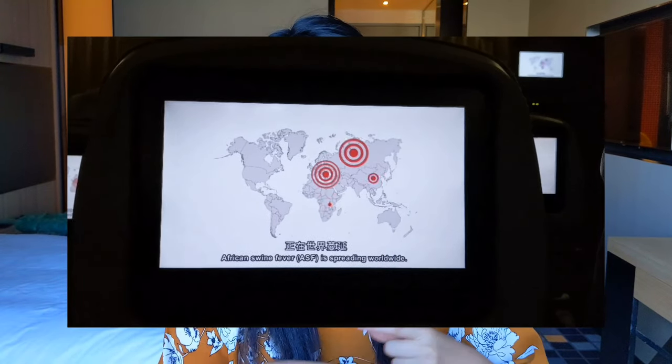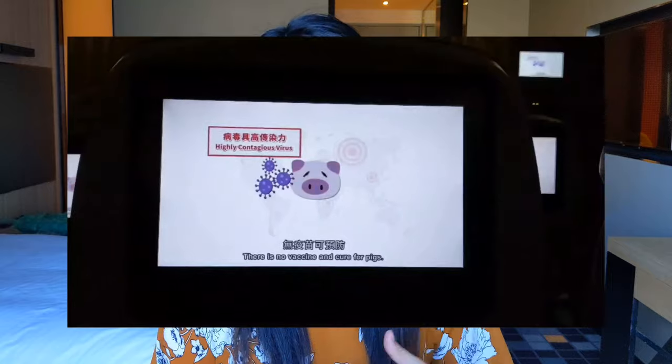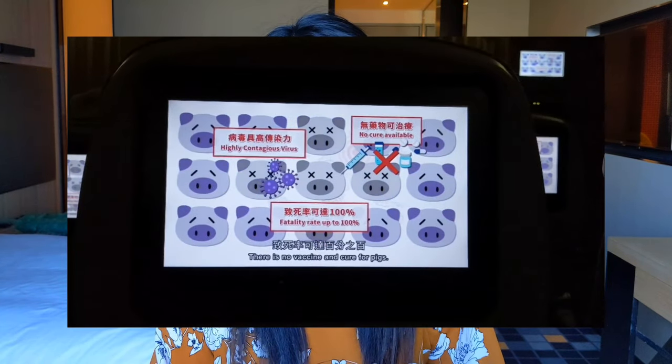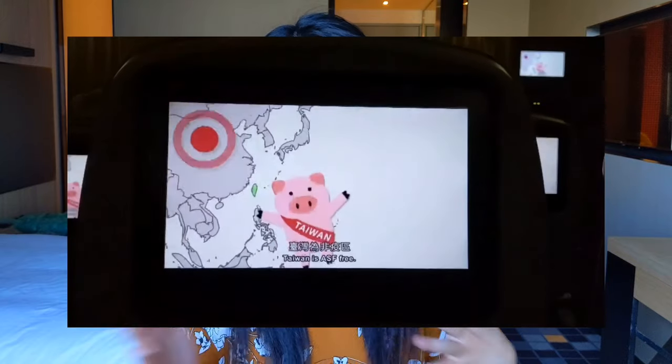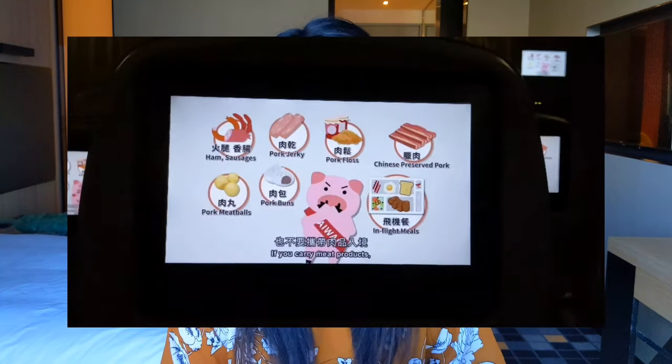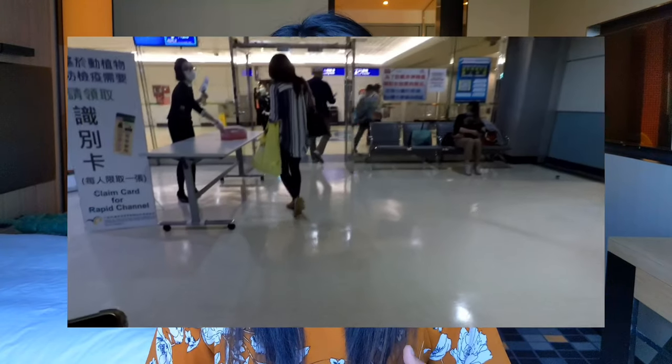Right before you land, they show a video about how to get through customs, immigration, declaration, and luggage inspection. Since Taiwan has taken such good care of the COVID pandemic, they're already looking forward to things like swine flu. Right after you get off the plane, you pick up a card stating that you just arrived from a country not at risk for swine flu, and you hold on to that until the luggage inspection station where you just hand it in.